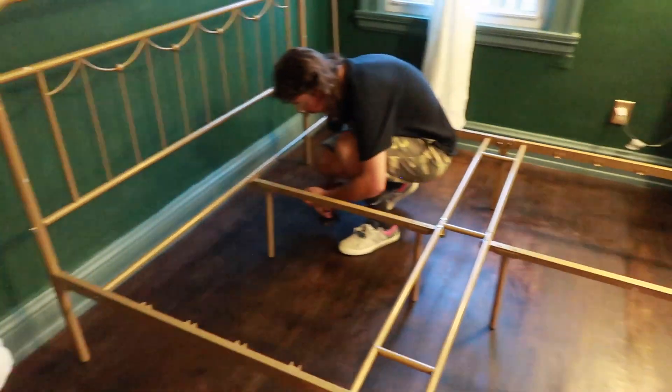We bought a bed frame from Facebook Marketplace, so I got a good deal on it for the master bedroom, and Grady just finished putting it together — basically because it did not have instructions since we bought it used. I think it looks pretty dope, especially once we get a rug. I'm pretty excited. I'm loving the gold. I'll do a full reveal once I decorate a little bit more.